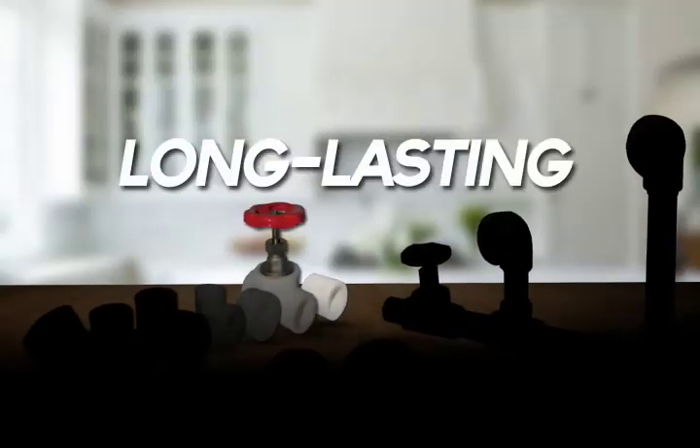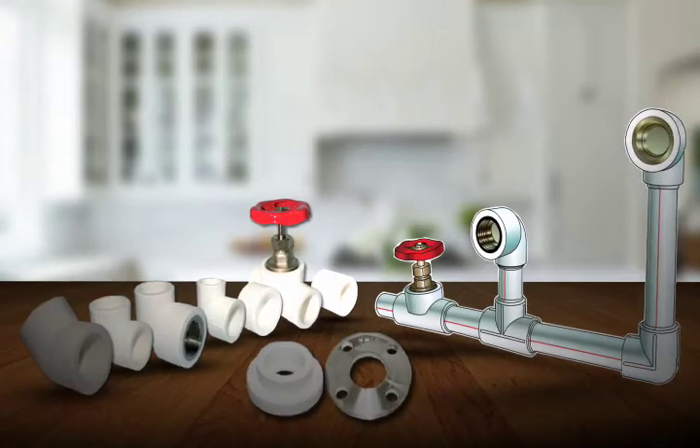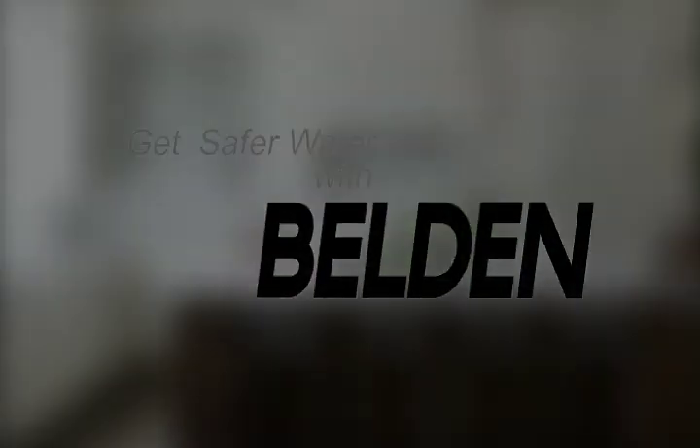Reliable, long-lasting, light, convenient. Put quality and safety first. Get safer water with Belden pipes.